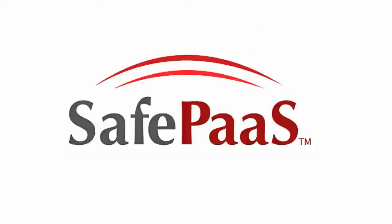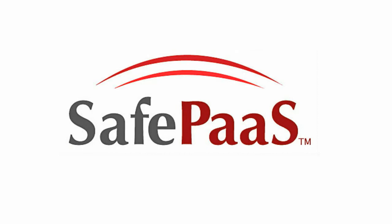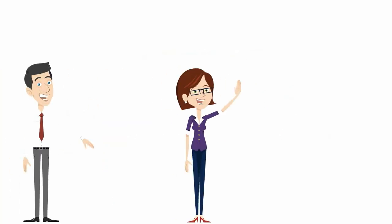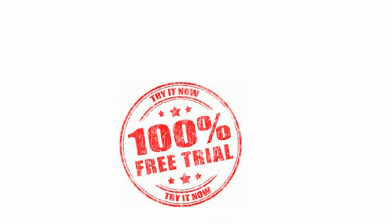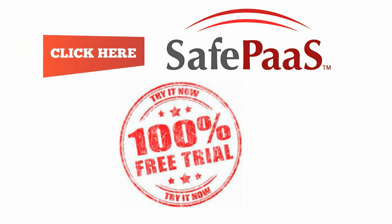SafePass allows for all of this and much more. And there's no need to worry about a thing, because our highly experienced experts will be there to guide you throughout the whole process. Everything your business needs is just a click away. Get SafePass today and save hundreds of hours and thousands of dollars.